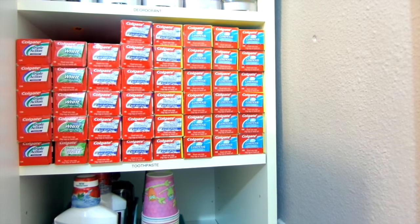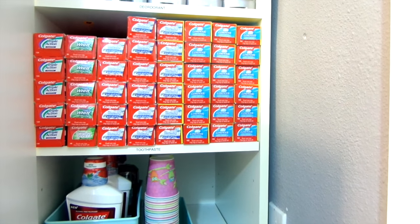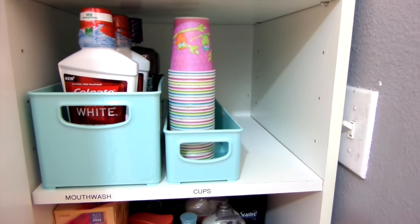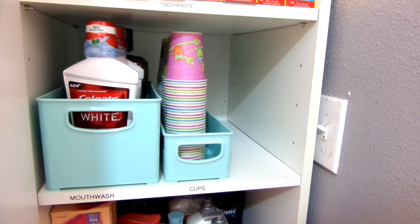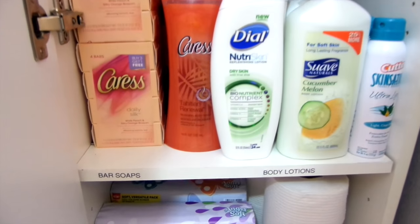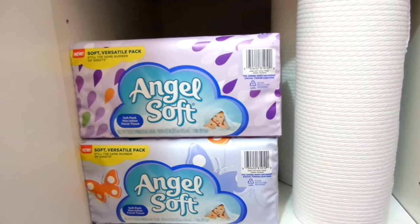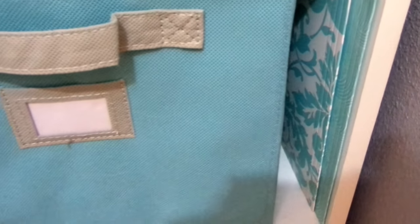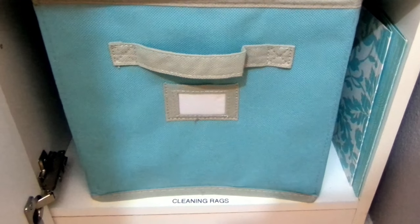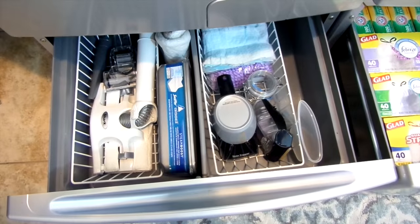Not much has changed since last time. I get deodorant and toothpaste for free all the time — in fact, I make money buying it. This shelf has mouthwash and extra cups. I'm trying really hard to have room to grow, so I didn't fill the space just for the sake of filling it. On this shelf is overflow from another storage closet: bar soaps and lotions. On the second shelf are extra facial tissue and paper towels. On the bottom shelf I keep my cleaning rags, and in the blue folder is where the washing machine and vacuum manuals are kept.